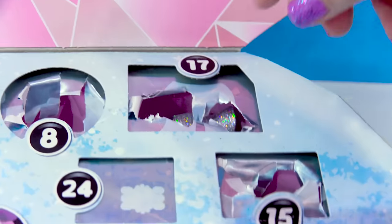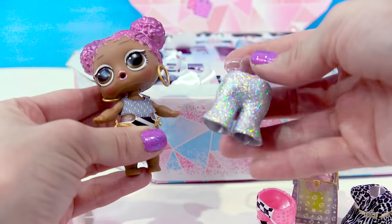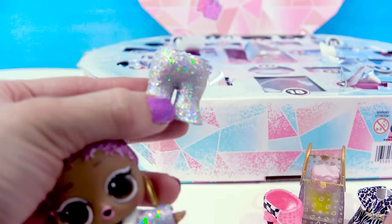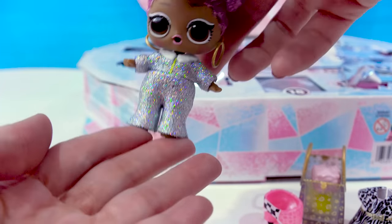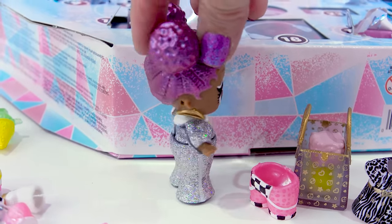Door 17 — it looks really sparkly in here. We've got more holograms — yes, we've got the matching pants, but they're like a flared bell bottom. I have actually never seen a pair of LOL pants like this before that had that flare to them. They actually go all the way down to the ground. I love the pants — she is sparkling.